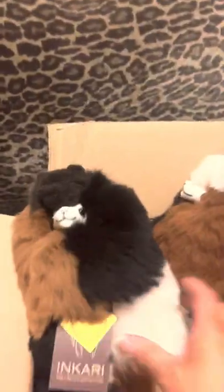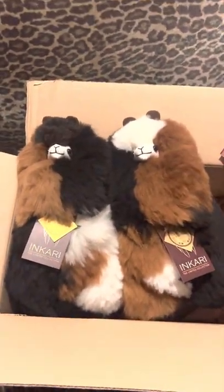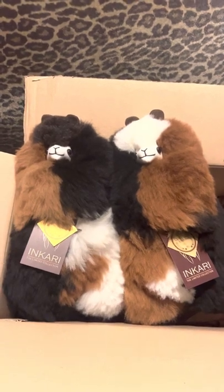Well, thank you for watching! I didn't want to spend too much time doing this but I just wanted to unbox my Inkari alpacas with you. Thanks for watching and have a great day — take care, bye!